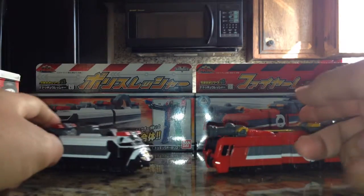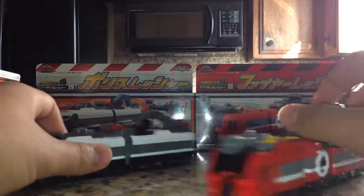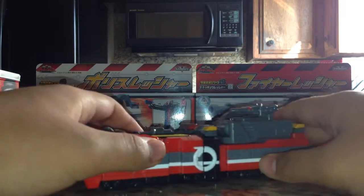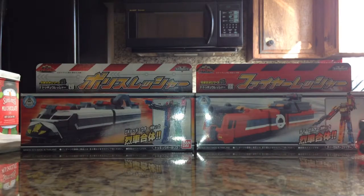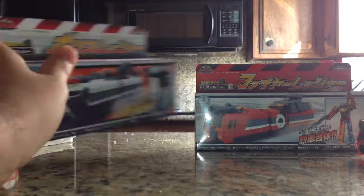One is a fire truck and one is a police car thing. They both have the same mold, but we'll get into that as soon as we look at the boxes, which are basically the same as Car Carrier and Tank.